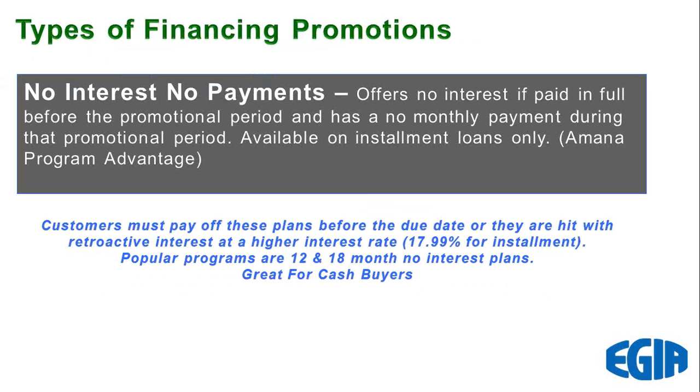You get paid as soon as the loan paperwork is filled out — you can take your dealer draw and then get paid on completion. The no interest, no payment really appeals to what we call a cash buyer — that small group of folks that have the money but just don't want to part with it. This was a really important feature when we had the federal tax credits, and I'll explain that in a bit.